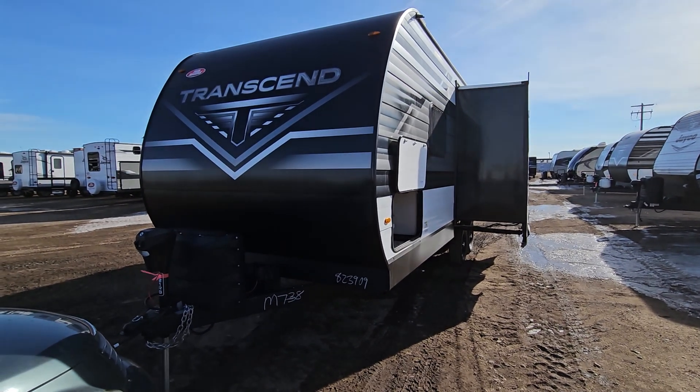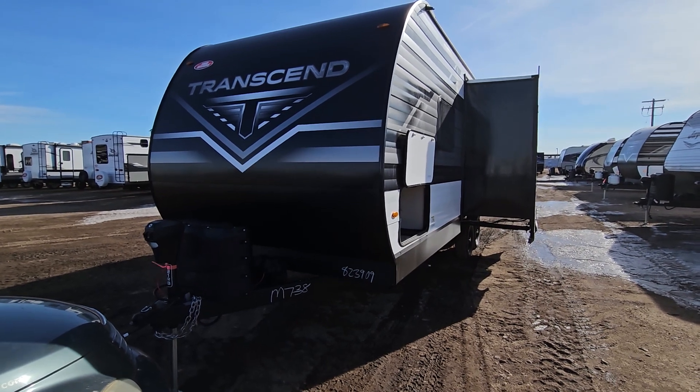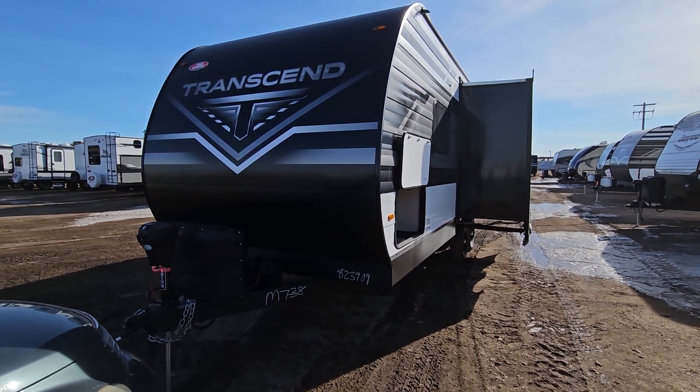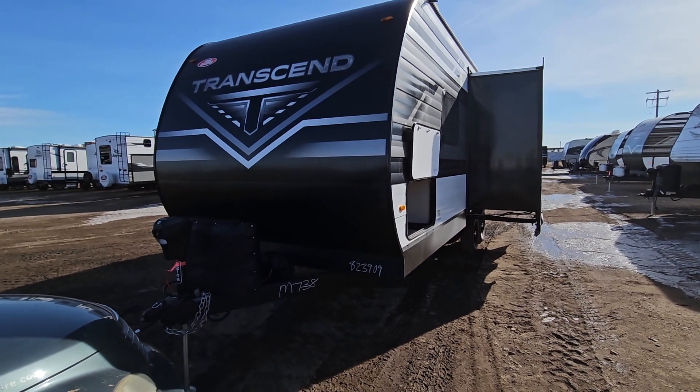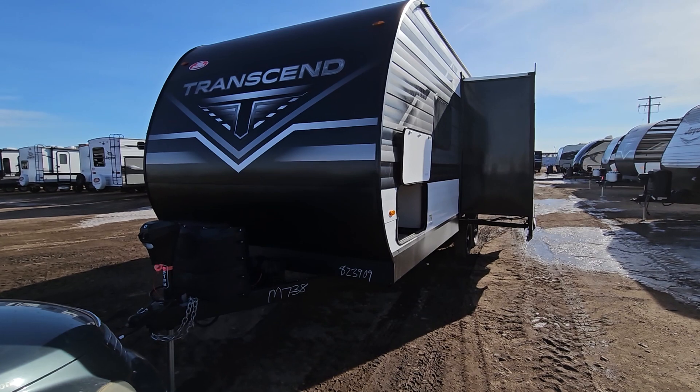Hey, this is Mike Barker here at Four Seasons RV in Medicine Hat, Alberta. In front of me is the 2023 Grand Design Transcend 221RB. I'm going to go through this trailer here inside now and show you some of the great features this has to offer.